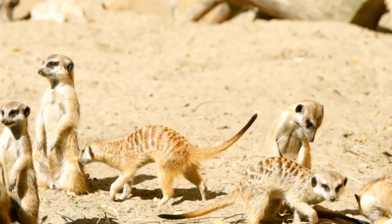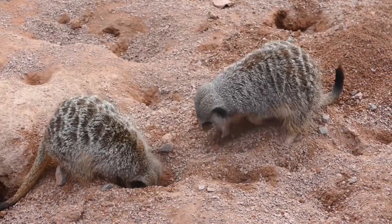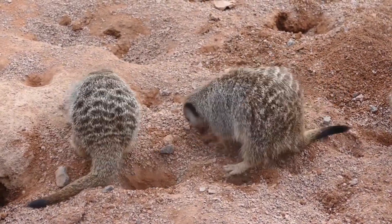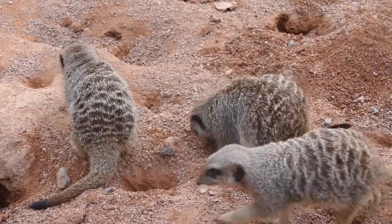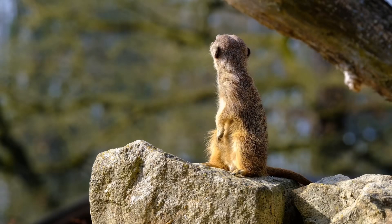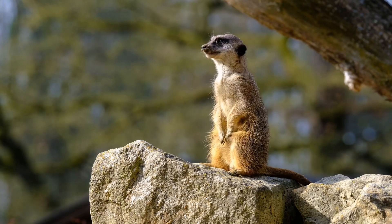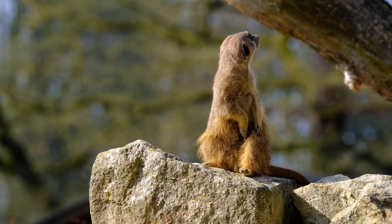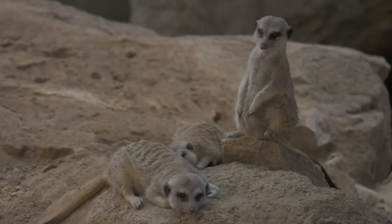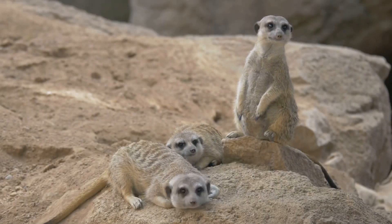They dig extensive burrow systems to escape the heat and hide from predators. They have some really neat physical features. For instance, their slender bodies and long limbs make them agile and quick. Meerkats are small, about the size of a squirrel, and they weigh around two pounds. Despite their small size, they are incredibly resilient and resourceful. Their fur is usually a mix of gray and brown, which helps them blend in with the sandy environment.